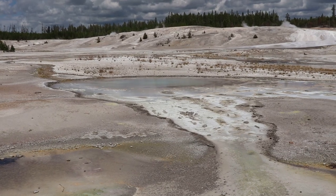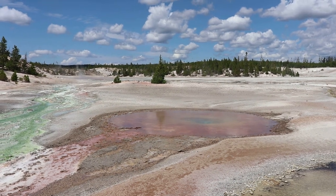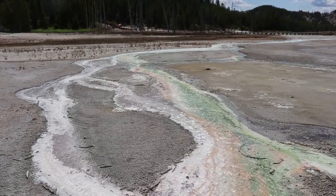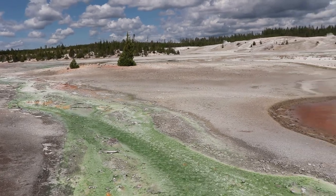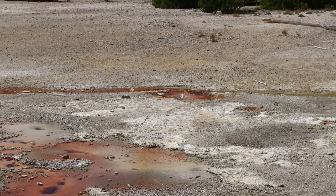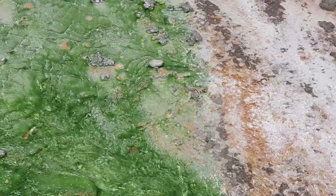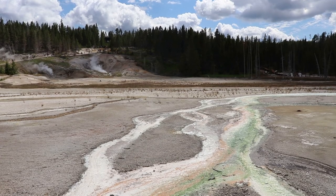That's Constant Geyser. The waters here are acidic, different from all other basins in the park, and this causes colors to be different here as different types of thermophiles, which give them their colors, can live in these waters. Norris is the fastest changing area in Yellowstone — new geysers and pools appear and break annually.